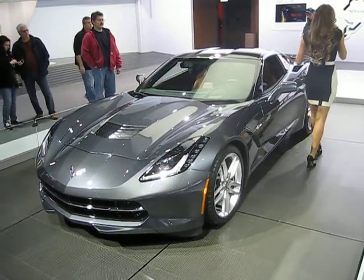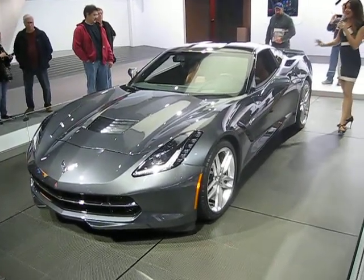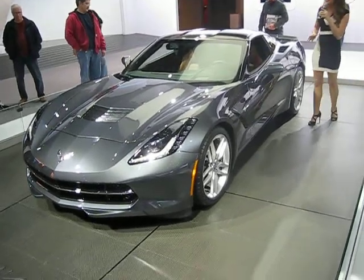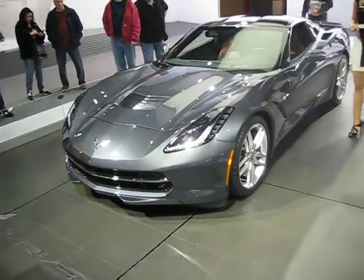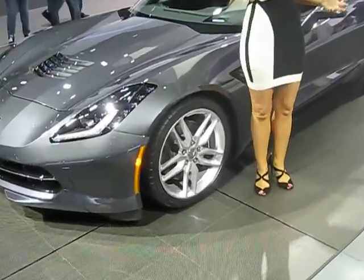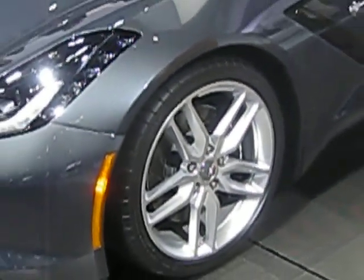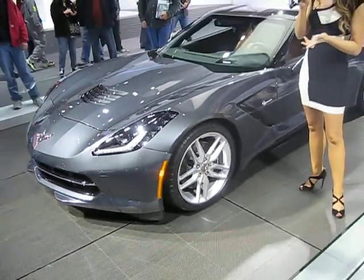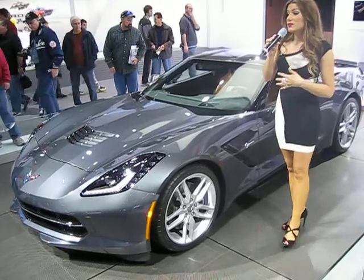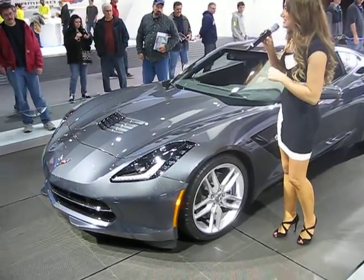If you have the ability to go from 0 to 60 in under 4 seconds, you're going to want to stop fast, and Brembo brakes with 4-piston calipers all the way around are going to have you covered. When it comes to price, we haven't released pricing on the C7 yet. The only thing we've said is that if you can afford a present C6, we would expect that you would be able to afford a C7.